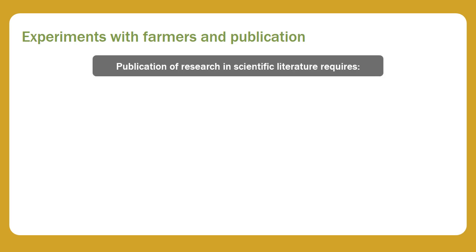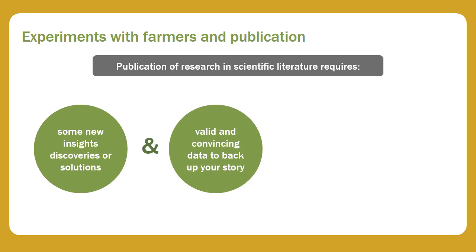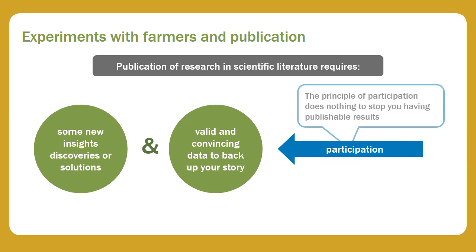Finally, for this introduction video, a word on publication of results from experiments done with farmers. A common comment is that such data cannot be published, and hence other research styles are needed. But publication has nothing to do with whether the work was done with farmers. Publication of research in scientific literature requires you to have something novel to say — some new insights, discoveries or solutions — and that you have valid and convincing data to back up your story. These two requirements are independent of whether you worked with farmers.